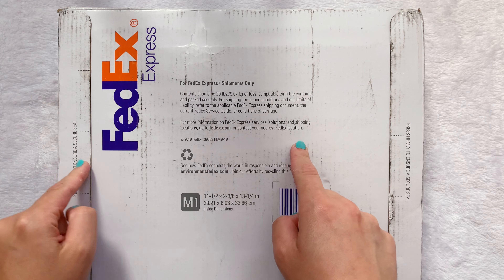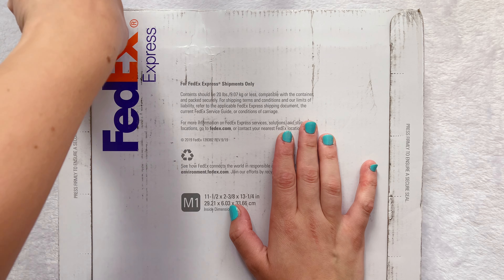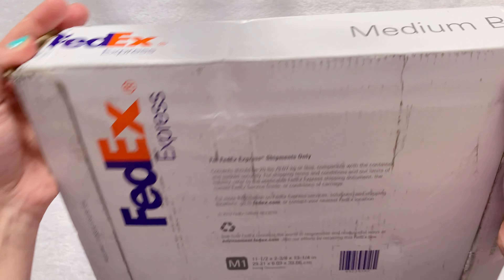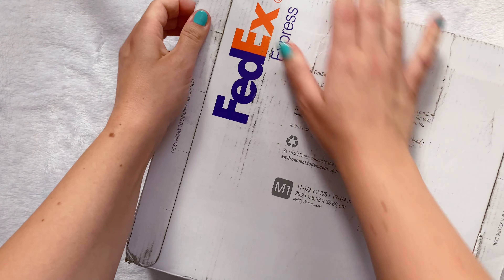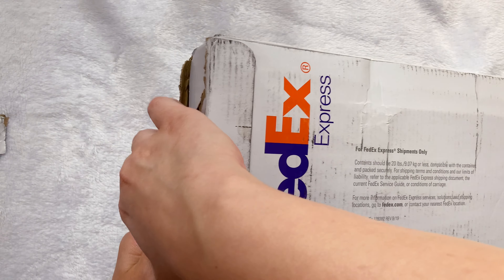Hello friends, today I am super excited to unbox the BTS Memories 2021. I literally couldn't remember what year it is right now, but here we go — this is how you open it.